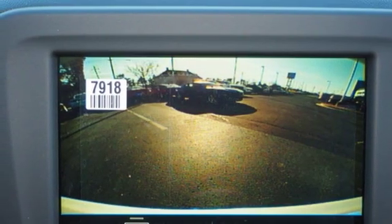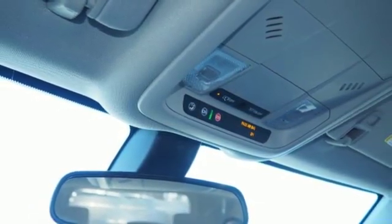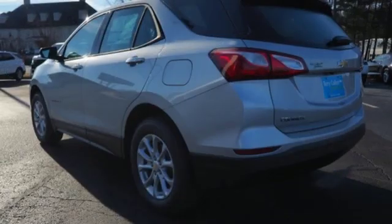Manual telescoping steering column. Intercooled turbo inline 4-cylinder engine. Active grille shutters. Gas pressurized shocks. And automatic transmission.